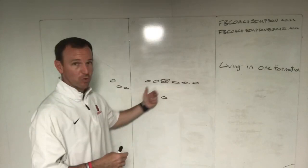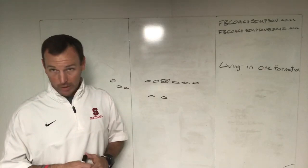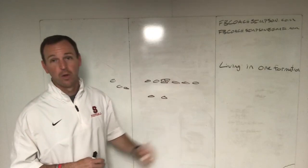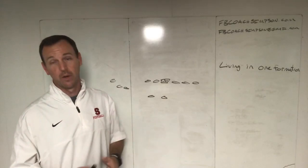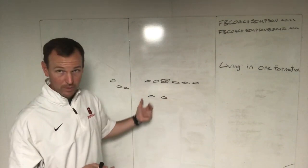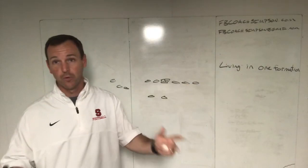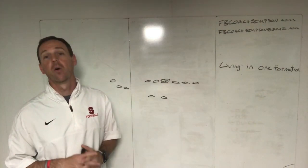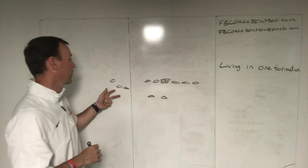For example, with a tight end trips look — if you line up in this set, you're going to know really quickly what the defense is doing. How are they handling the tight end? Are they locking him up with nobody over there, or are they playing extra guys to stop the run, or giving you an easy surface? The tight end will also cause the front to move. Will they call their front strength to the tight end, to the field, or even to the trips? You'll know quickly if you live in one formation what the defense is doing.